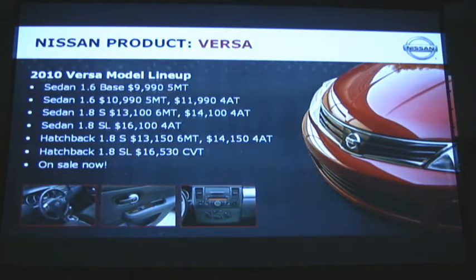The Versa lineup from a price point of view: the 1.6 base is under $10,000. The price increases on this vehicle were very modest. The 1.8 sedan price is the same as the 2009 model. The 1.8 hatchback goes up just $40 from 2009, and the 1.8 SL model is an increase of just $200 — despite all the added content we've announced for this year.